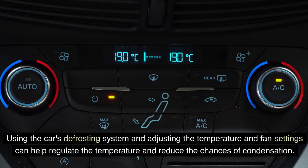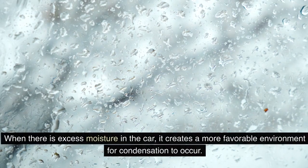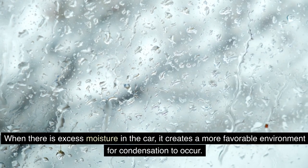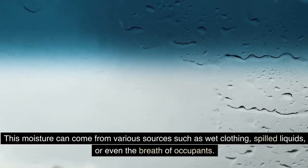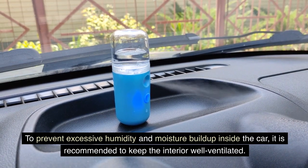To prevent condensation, it is important to maintain a balance between the temperature inside and outside the car. Using the car's defrosting system and adjusting the temperature and fan settings can help regulate temperature and reduce condensation. Humidity and moisture levels inside the car can also contribute to foggy windows — excess moisture creates a more favorable environment for condensation to occur.